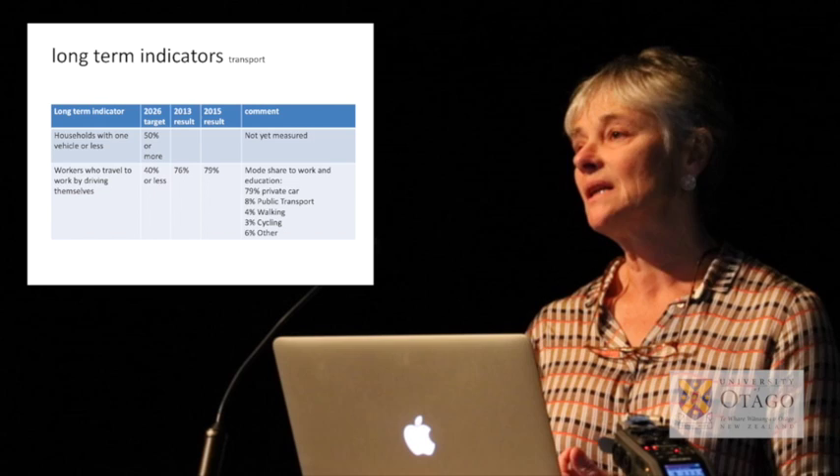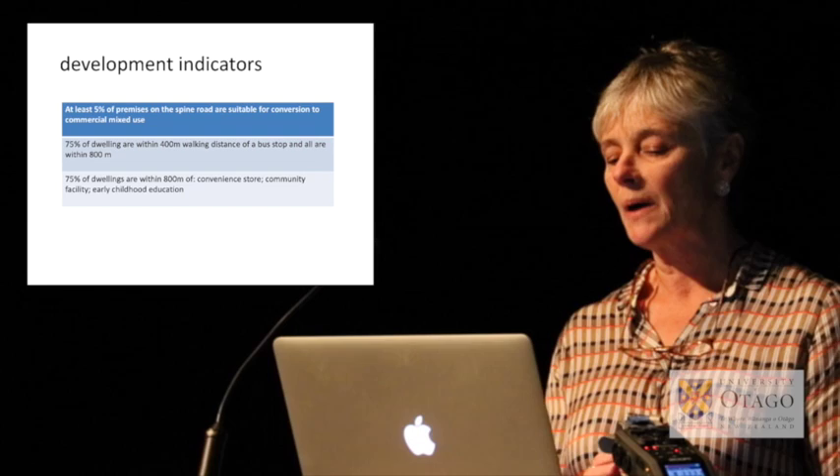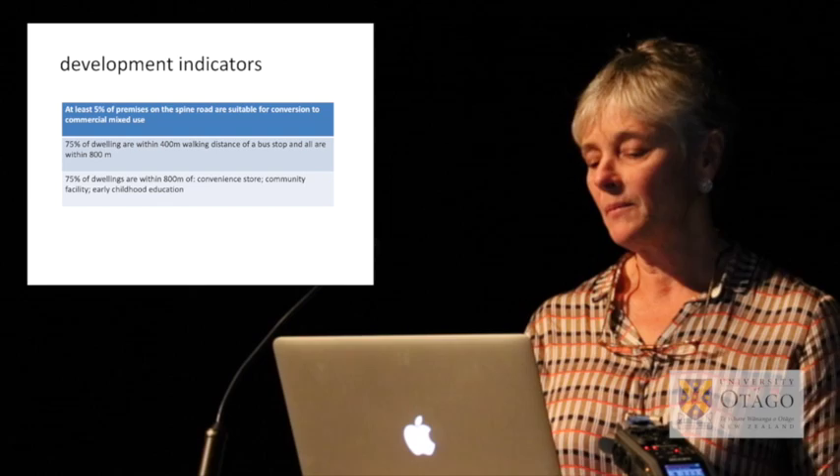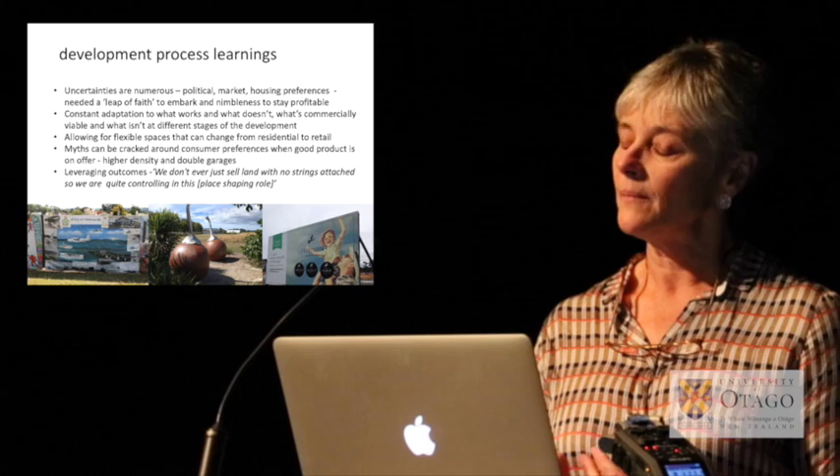There are a number of development indicators central to the development: 5% of premises on the Spine Road are suitable for conversion to commercial land use, and accessibility measures ensure all dwellings are close to shops and schools.